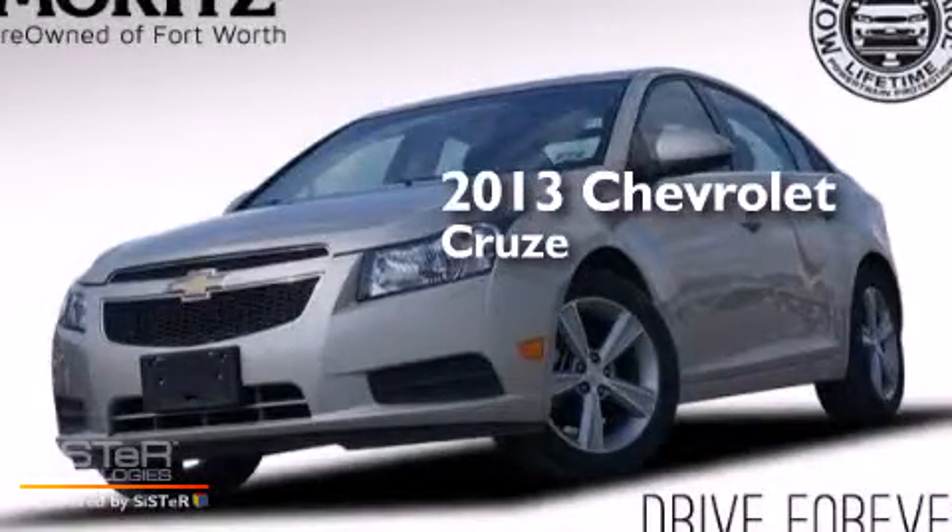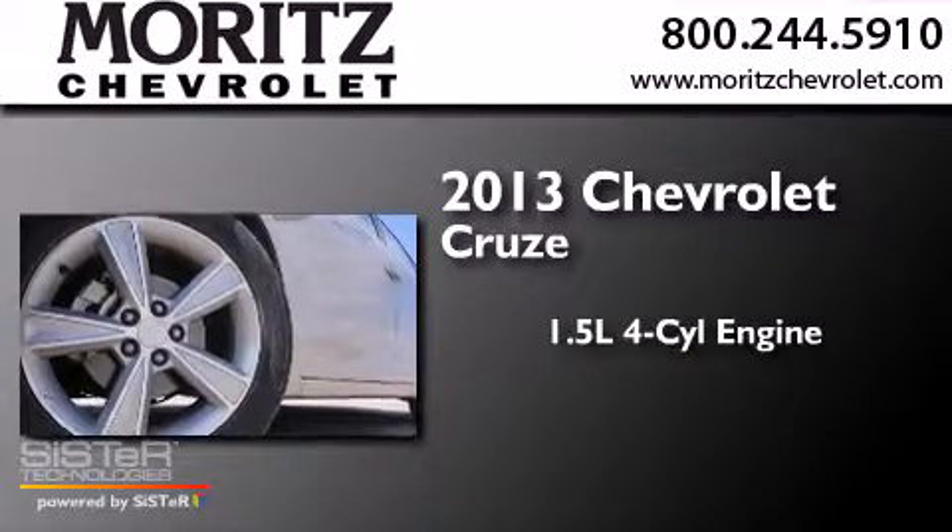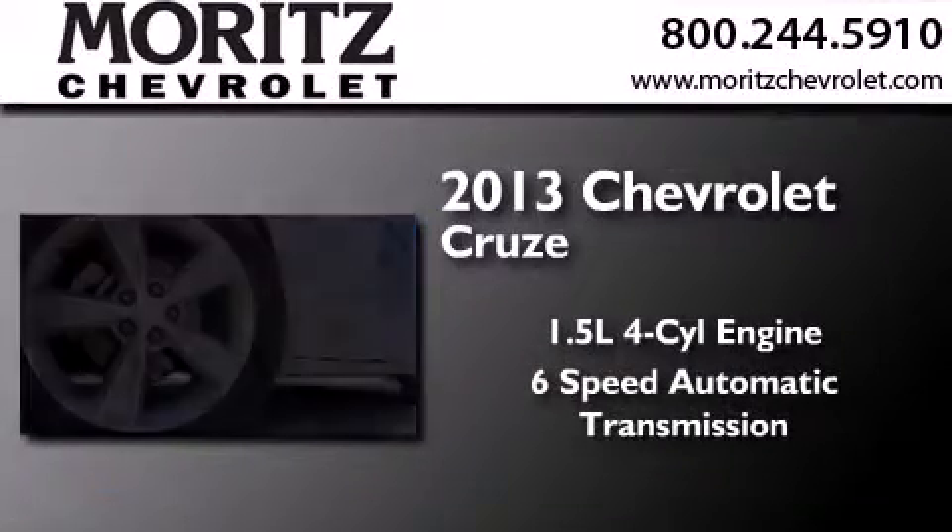This is a 2013 Chevrolet Cruze. It features a 1.4-liter four-cylinder engine and a six-speed automatic transmission.